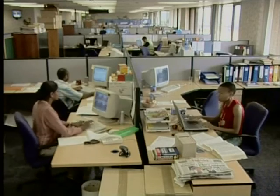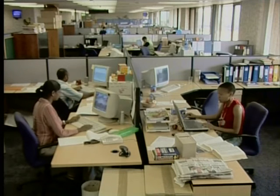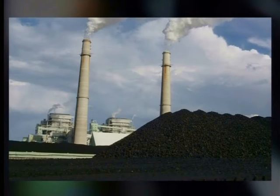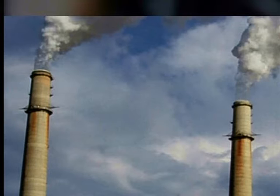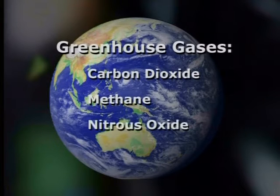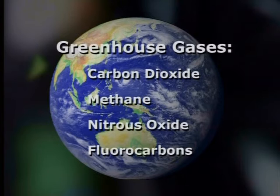Let's move on from the manufacturing of computers to the use of computers. How does using computers affect our environment? It's quite obvious — what do you need to run computers, monitors, printers and fax machines? You need power. All these devices consume electricity, and it's the consumption of electricity which causes a problem for our environment. This is because electricity is generated by large power stations that burn fossil fuels like coal. When these fossil fuels are burned, carbon dioxide is released into the atmosphere. This carbon dioxide is one of the greenhouse gases. The increase in greenhouse gases is thought to be causing global warming, which could have serious consequences for our planet.